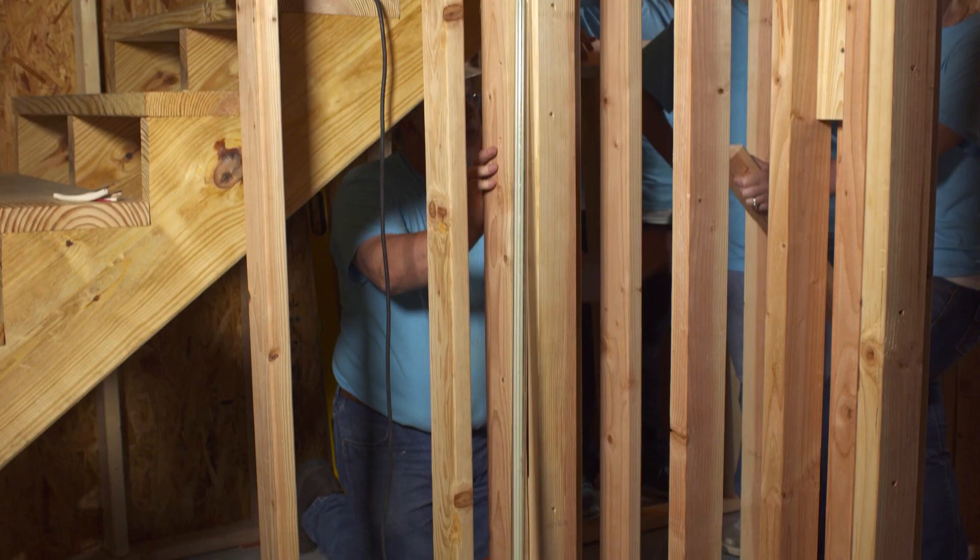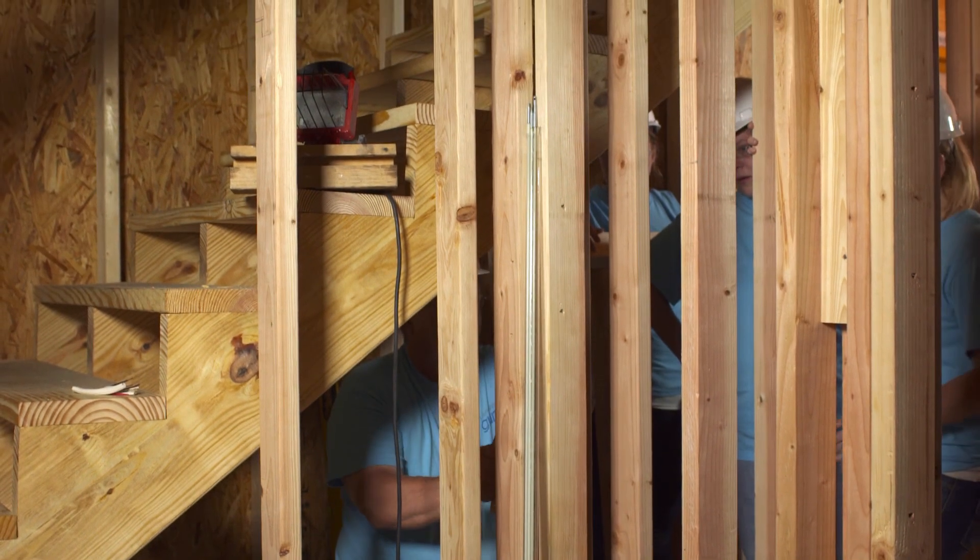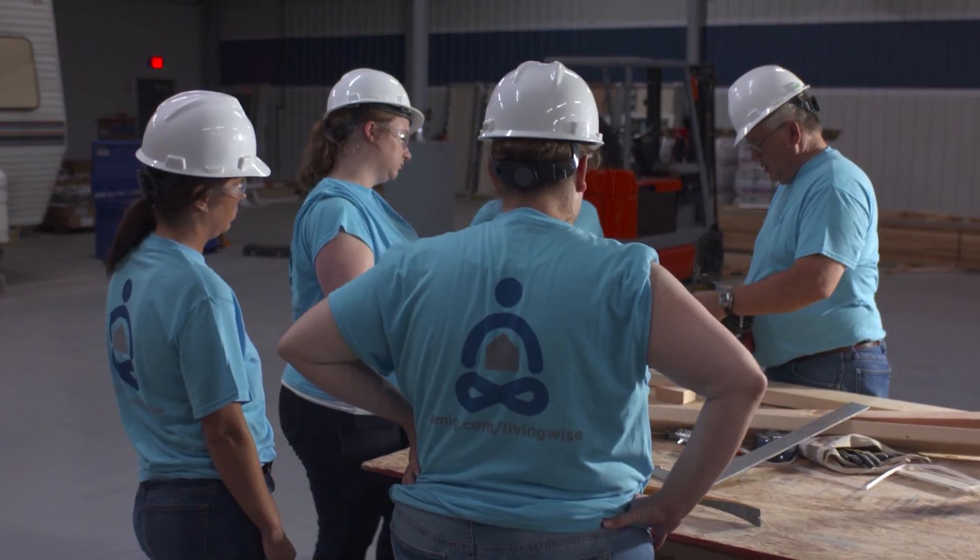We have run electrical lines from the second floor down here to the first floor and through the walls. We've helped with the stairwell, building a wall to help secure it. And I've also learned how to use a miter saw today.